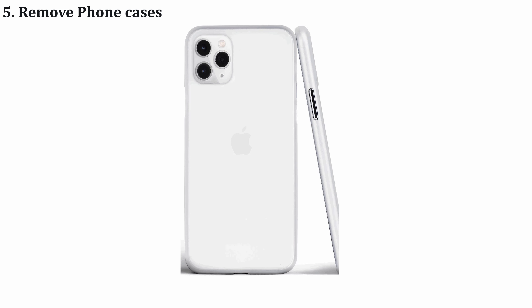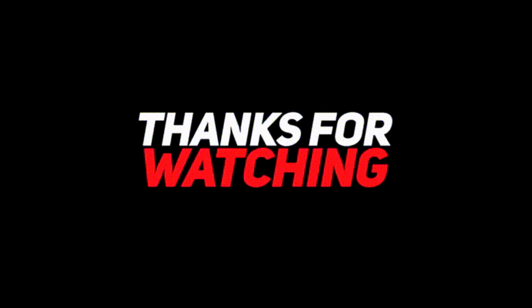These are the simple solutions to solve the overheating issue. If you are still facing the issue, then contact the nearby Apple store. Thanks for watching the video and keep supporting iPhoneTopics.com.